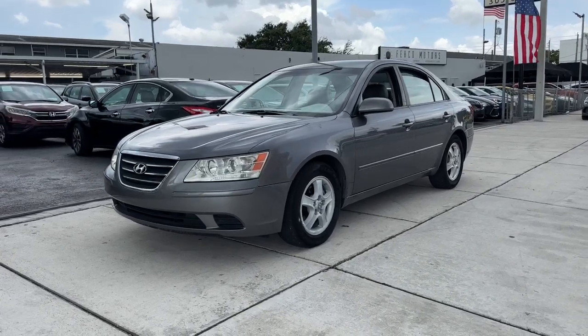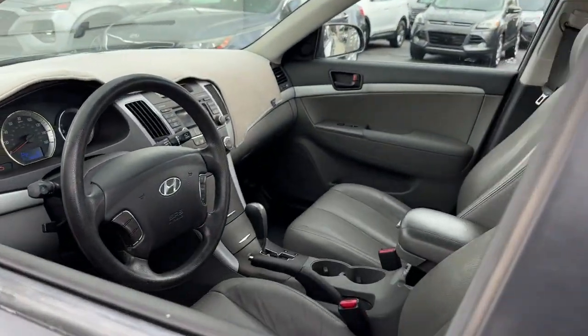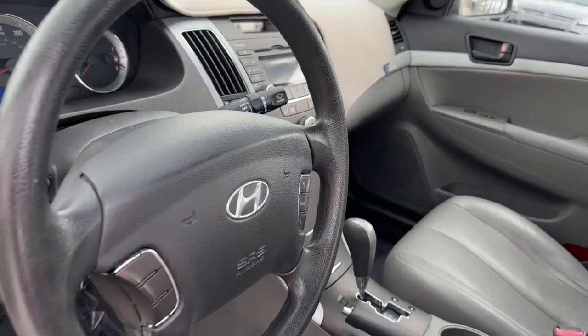Picture yourself in the 2009 Hyundai Sonata. With less than 100,000 miles on the odometer, this vehicle stands out from the rest. This well-built, stylish Sonata delivers the best in family sedan comfort.